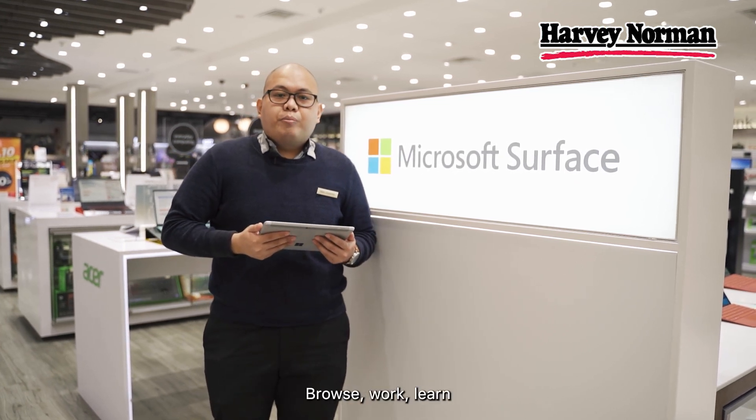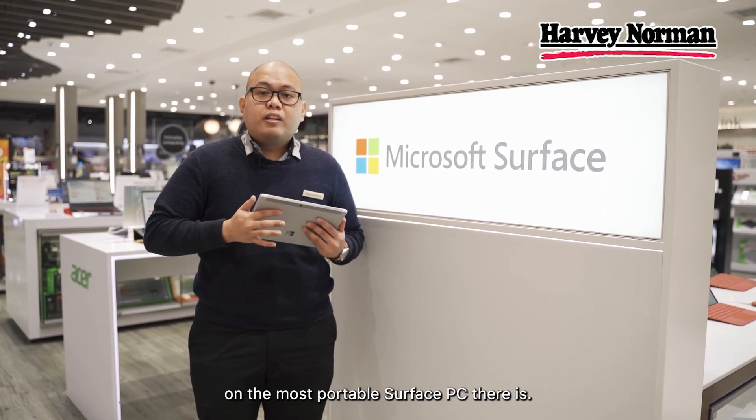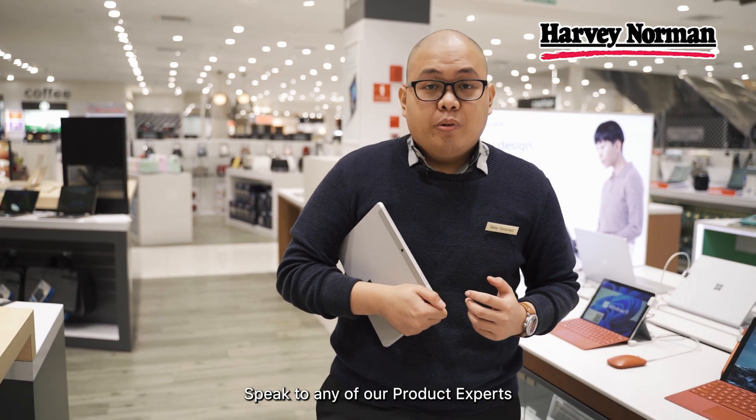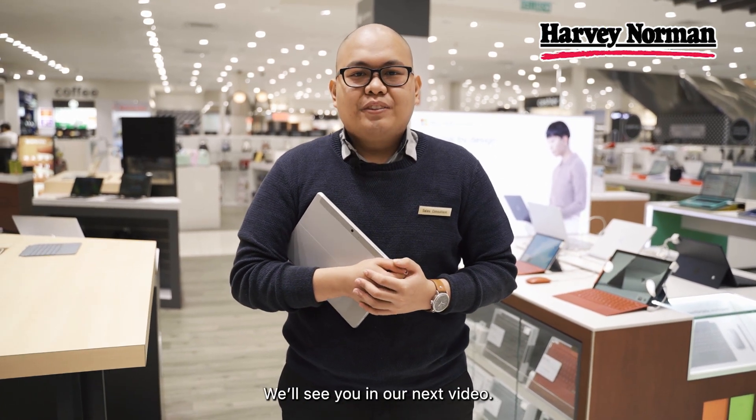So what are you waiting for? Browse, work, learn and binge watch all your favourite shows on the most portable Surface PC there is. Want to know more? Speak to any of our product experts at the Harvey Norman store near you, or chat with us online at HarveyNorman.com.my. We'll see you in our next video.